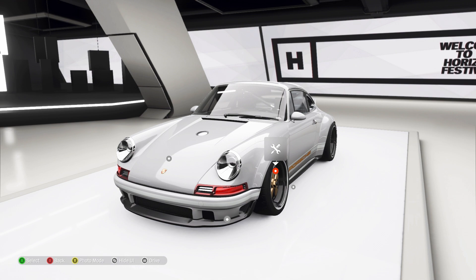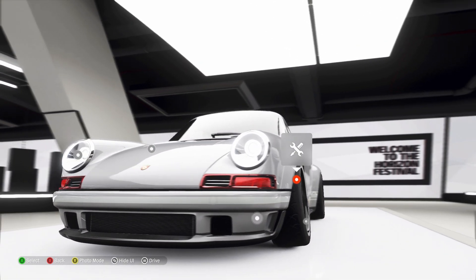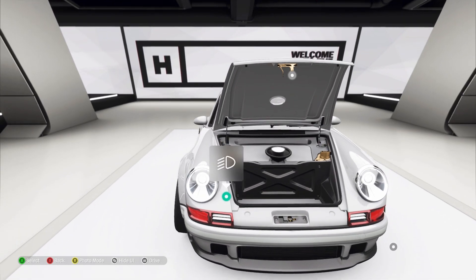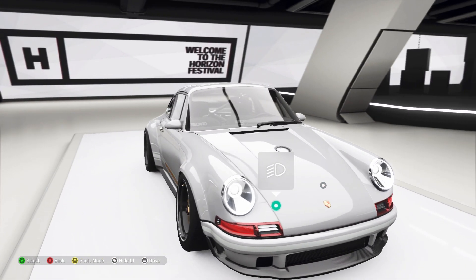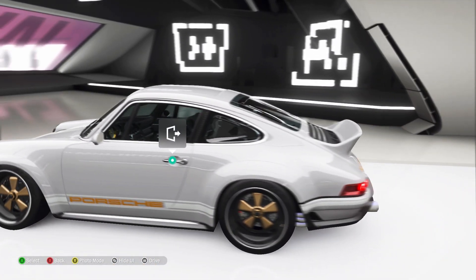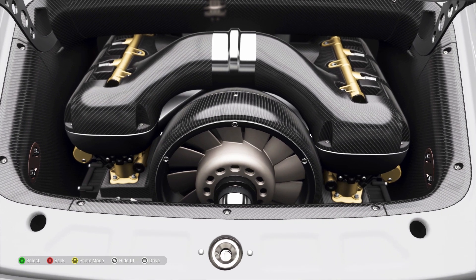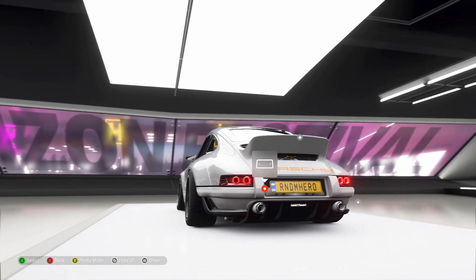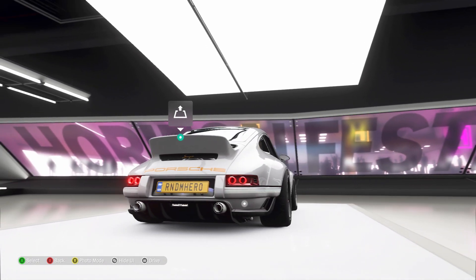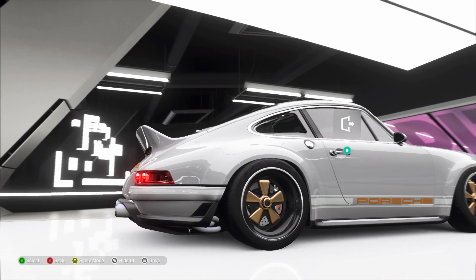Ladies and gentlemen, behold my beautiful Singer. Look at it. This is one of the best additions to this game - one of the most beautiful cars. All of the gold touches around the car, just incredible. The attention to detail is impeccable. I still think it's 1.8 million pounds worth of impeccableness. Such a clean and beautiful engine bay, all of the carbon and gold. The workmanship in this car is insane - it's helped developed by Williams, the F1 team.